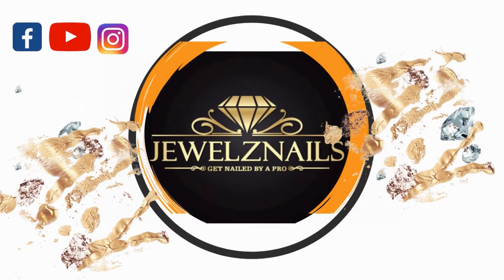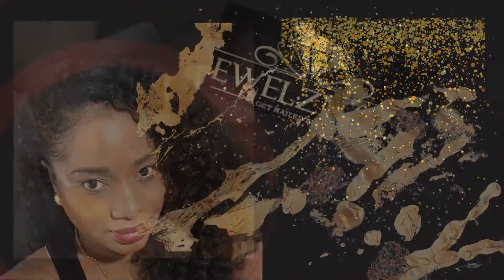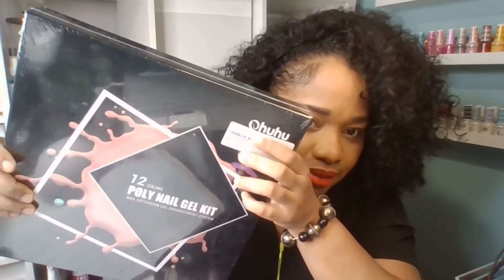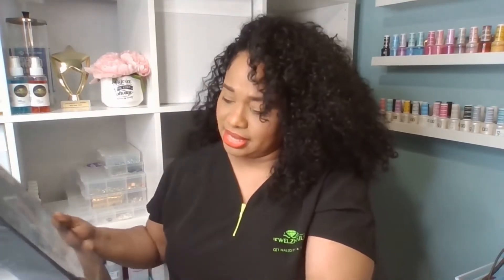So I purchased this poly nail gel kit. It has 12 colors and this was off of Amazon. I'm not sure that's the name of it, but it's in here. I have not used it yet, I've never done poly gel, but I've watched a couple of videos and it intrigued me. So I made this purchase and I will be giving this to my clients and I am so excited.